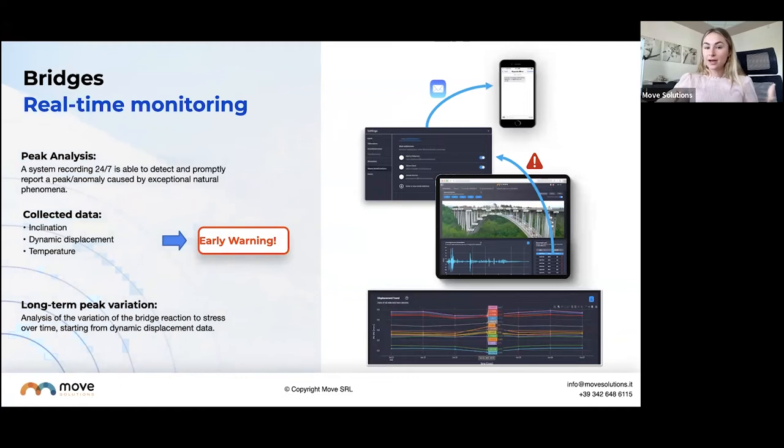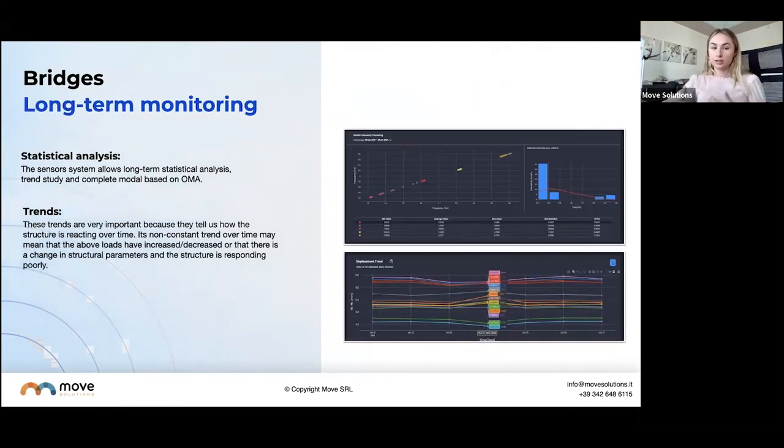We have real-time monitoring — getting an early warning alert on your phone, computer, or iPad telling you that something is going on with your bridge in the short term. Perhaps your tiltmeters are set up with a threshold and the bridge has moved, alerting you immediately. With dynamic monitoring, you could see a huge variation in frequencies and get an alert. Whatever the case, that early warning is great for preventing failures — you can immediately shut down traffic, shut down the bridge, and go physically inspect it. Then there's long-term monitoring: statistical analysis using trends over time to understand if something is changing before you have that physical change.